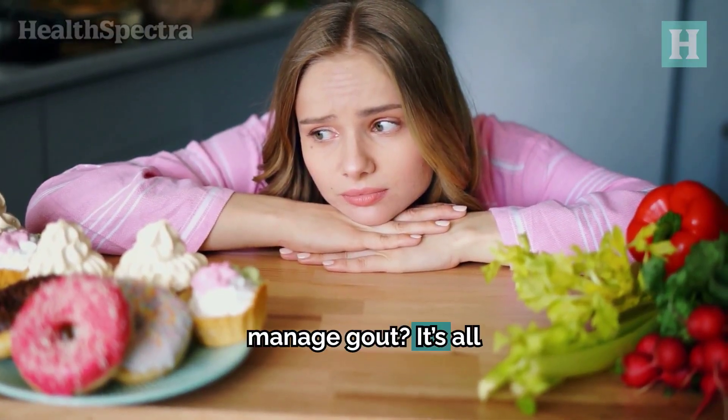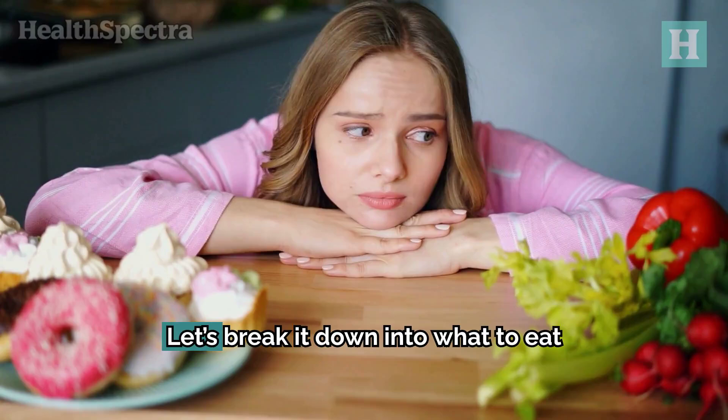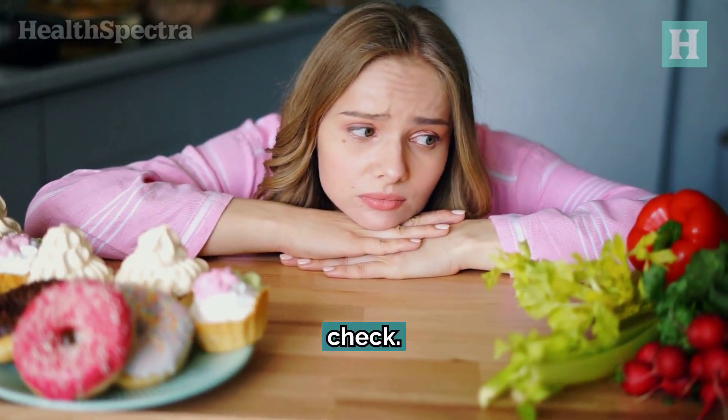So how can diet help manage gout? It's all about what you put on your plate. Let's break it down into what to eat and what to avoid to keep gout in check.